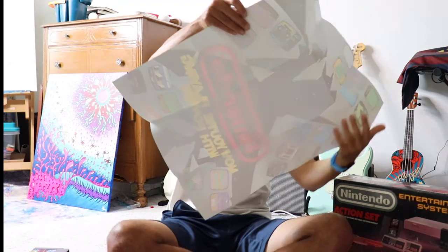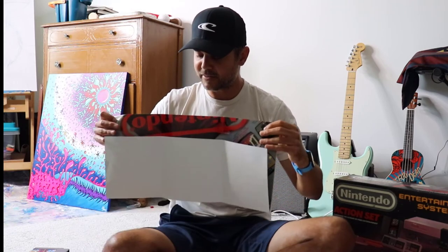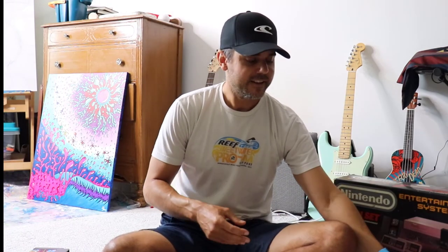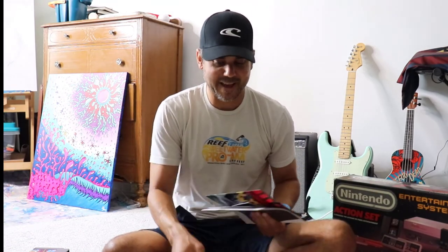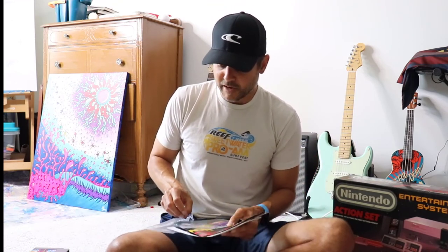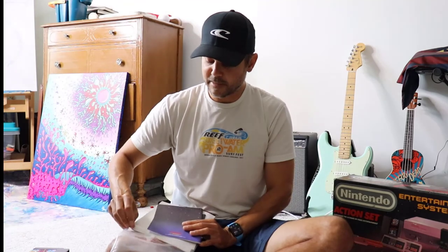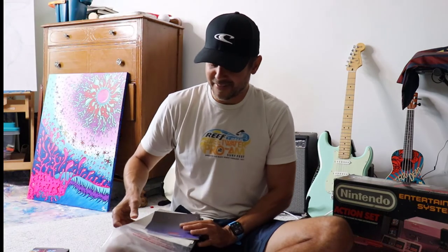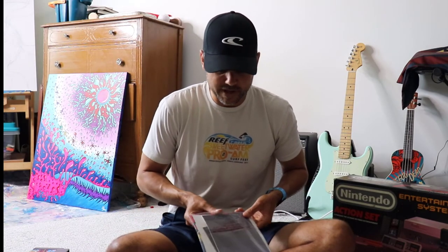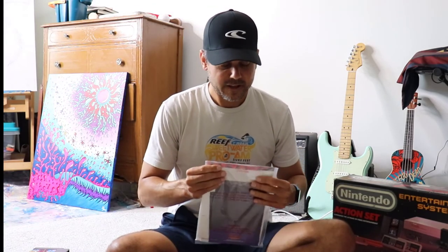I'm going to fold this up super carefully. I can't believe my parents saved this. We saved this box and moved two times and they still kept it. The last time they moved I was like 17 or 18 years old — by that time we had the N64, and we had the Super Nintendo. Kind of amazing.